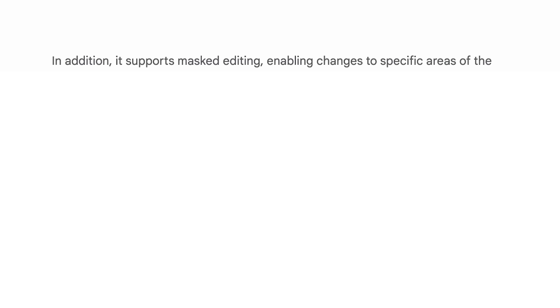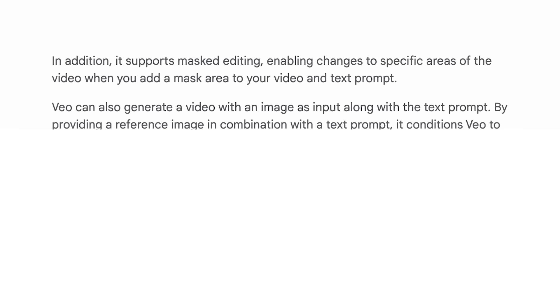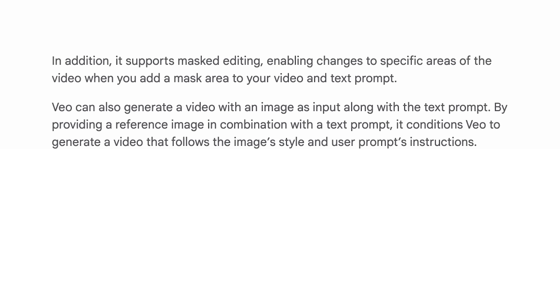To be able to edit a shot with just a simple text prompt is a very exciting development. Another feature Veo is demonstrating is the ability to work with masked editing — it supports masked editing enabling changes to specific areas of the video when you add a mask area and text prompt. Veo can also generate a video with an image as input along with a text prompt, conditioning Veo to generate a video that follows the image's style and user prompt instructions. This displays the ability to essentially in-paint videos, keeping the composition or elements the same and simply changing small parts defined with masks.